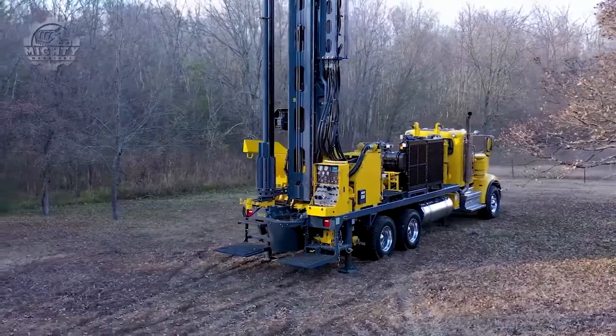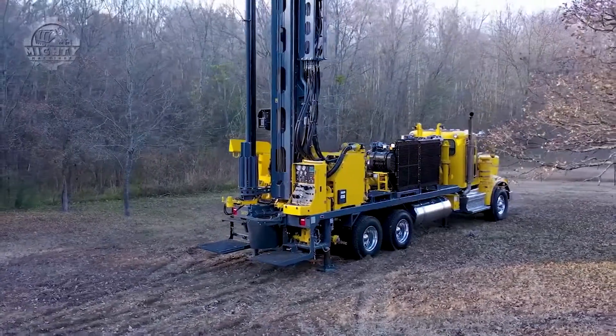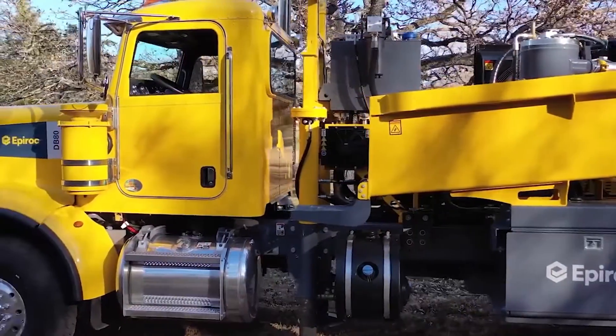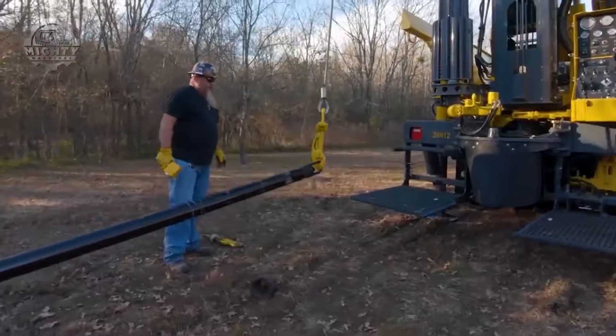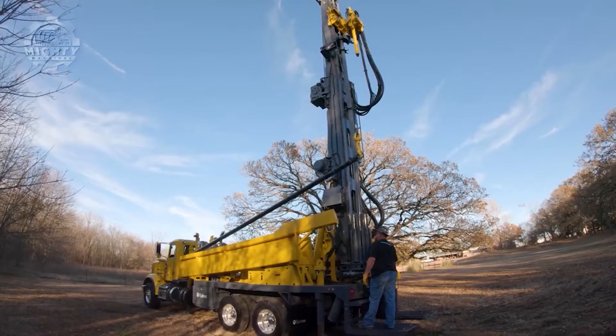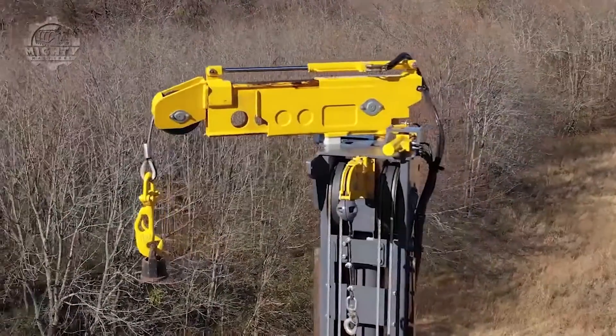The Diamondback DB80 provides increased flow and pressure to the pumps, helping prevent possible cavitation. This drilling rig has a pull-down capacity of 133 kilonewtons, a pull-back capacity of up to 178 kilonewtons, and a rotary head torque of 10,800 newton-meters.